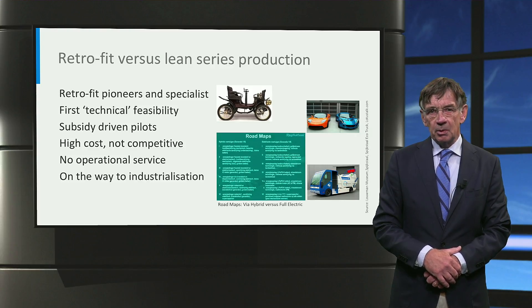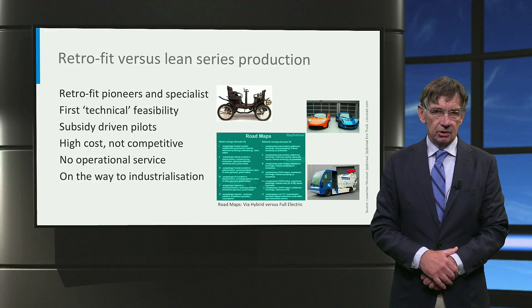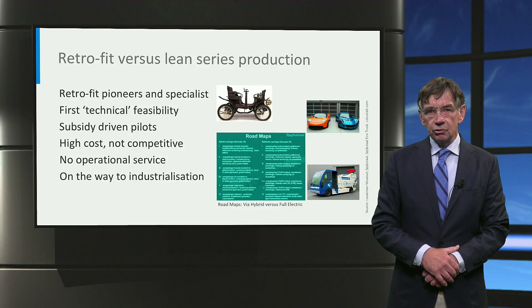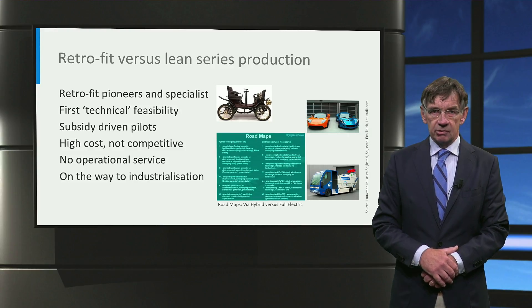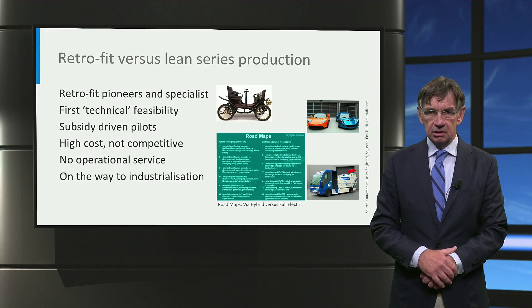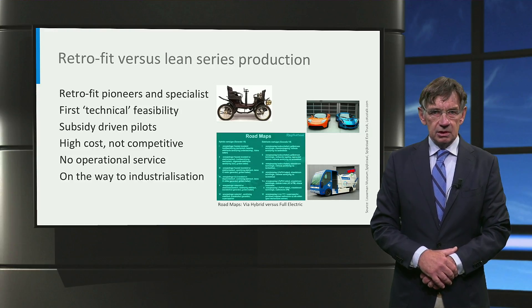Tesla in its pioneer days used the Lotus Elise chassis to hand-build and electrify the first Roadster. Small series EV specialists like the Dutch Spijkstijl were already in business for many decades and realized the first dedicated electric garbage truck, the Ecotruck, already in 2009. The first electric city bus, the e-bus, was based on a retrofitted standard VDL diesel bus.